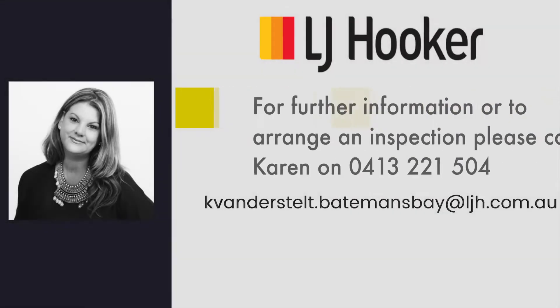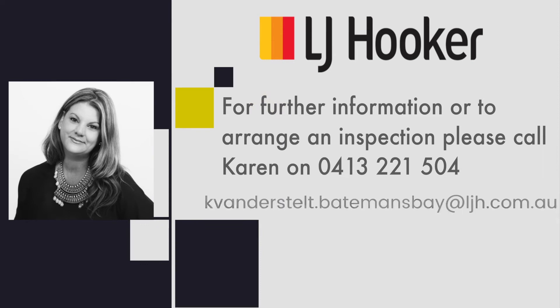If you would like additional information or you would like to arrange an inspection, please contact Karen Vanderstelt from LJ Hooker Batemans Bay.